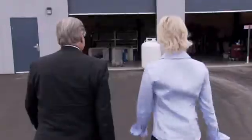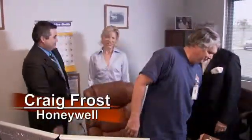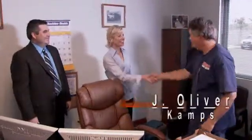Now, is this easy to use? Absolutely — come on with me and I'll show you how. This is Craig Frost from Honeywell, and this is Jay Oliver from Camps, our client who was very involved in the design of this system, so he can show you all the ins and outs.